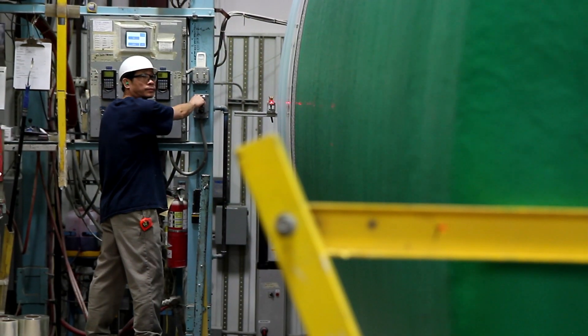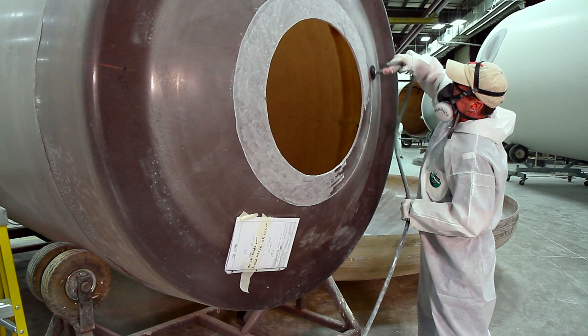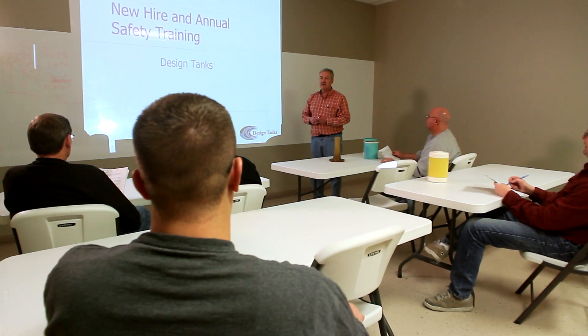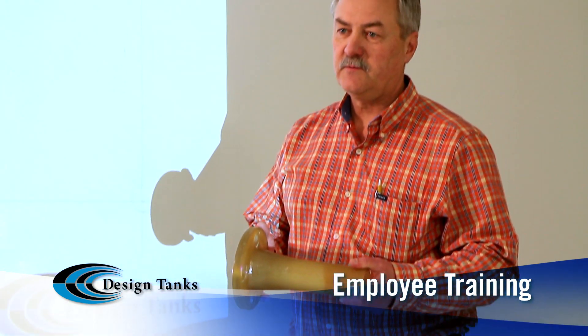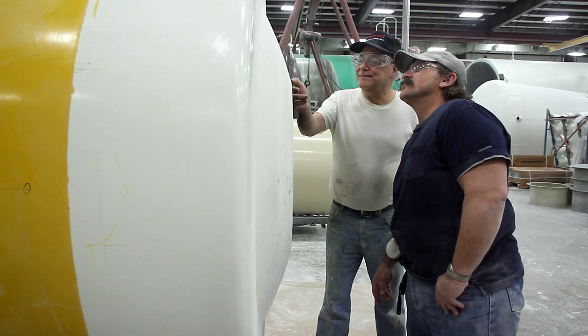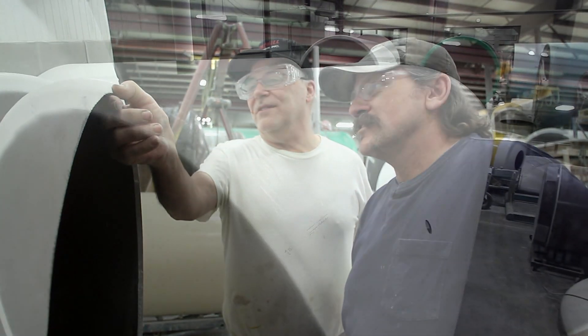The people at Design Tanks believe that employees who work in a clean and safe environment and who understand the fiberglass process will produce a higher quality product. A Design Tanks product engineer provides classroom and on-floor training to each employee, covering the science behind the fiberglass manufacturing process as well as quality and safety issues. The company also utilizes a veteran employee to work with new associates, building employee confidence and reducing the turnover rate — all factors in enhancing product quality.